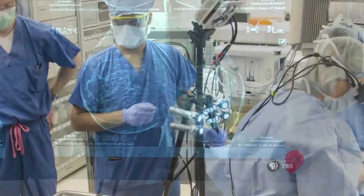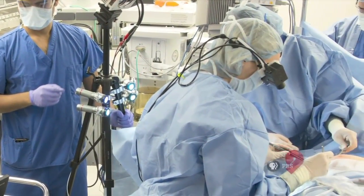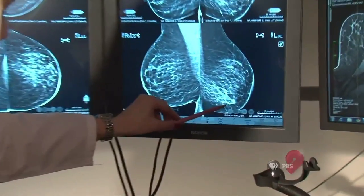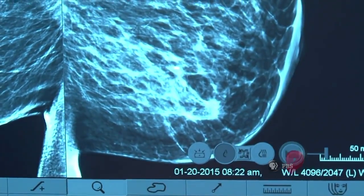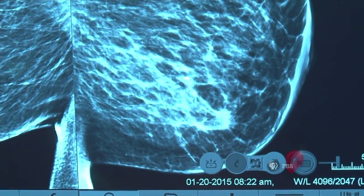While we talk about breast tumors as lumps, they are not as clearly defined as that sounds. There are these little speculations that come out from the tumor, and that's where we really get our indeterminate nature of our tumor.